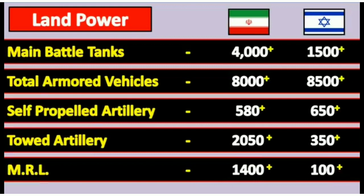Total armored vehicles: Israel has 8000 units and Iran has 8500 units. Self-propelled artillery: Israel has 580 units and Iran has 650 units. Towed artillery: Israel has 250 units and Iran has 150 units.